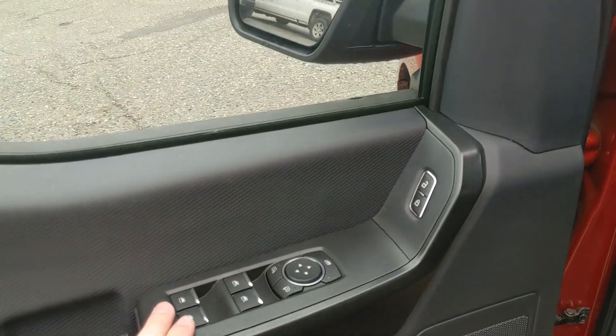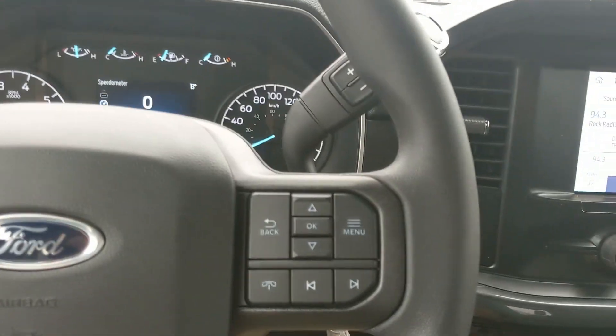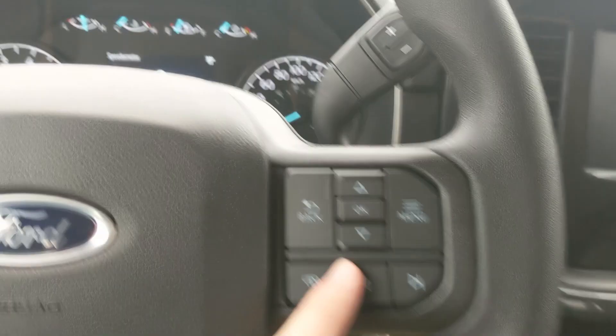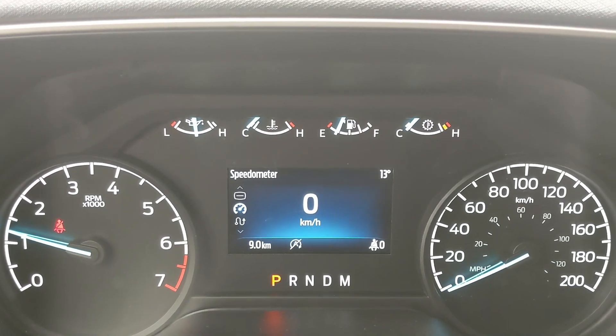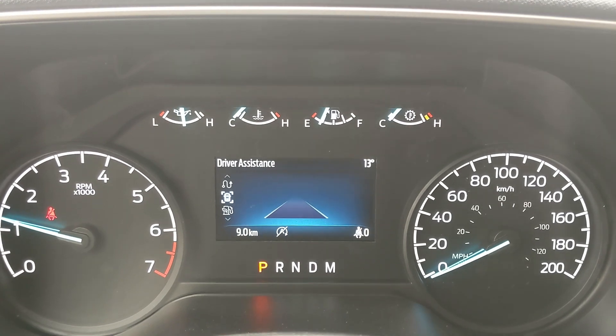Looking into the front you have power windows, power mirrors, and power locks. Now sitting in the truck with it running and looking at the steering wheel on the right hand side, you have your controls for your center info screen where you can cycle through your digital speedometer and trip information.